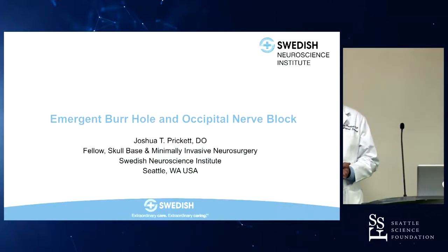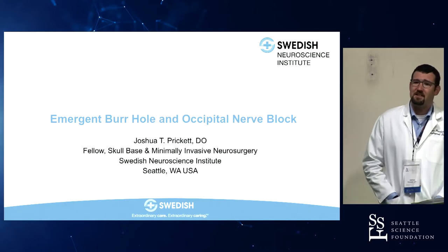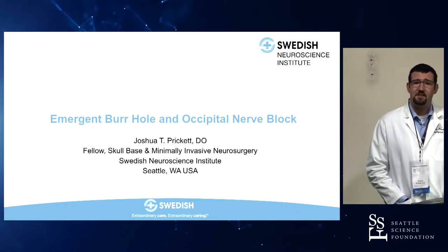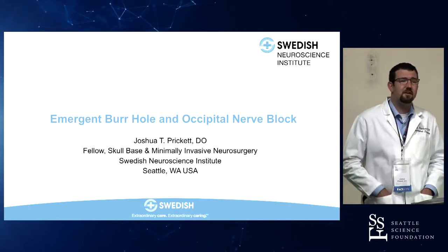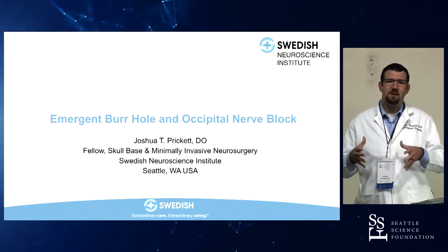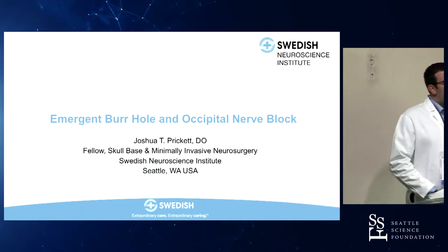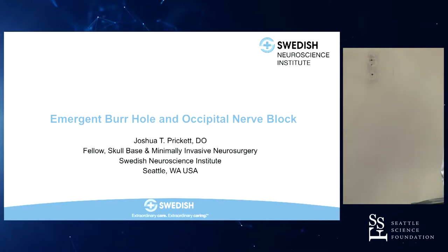I'm Josh Prickett. I went to school at A.T. Still University School of Osteopathic Medicine in Arizona, then did my residency training at Virginia Tech in Roanoke, Virginia. I'm finishing up a one-year fellowship in skull base neurosurgery, which is a specific type of neurosurgery where we focus on tumors mainly of the base of the skull. It's been a great year and I'm not sure yet where I'll be headed off to.